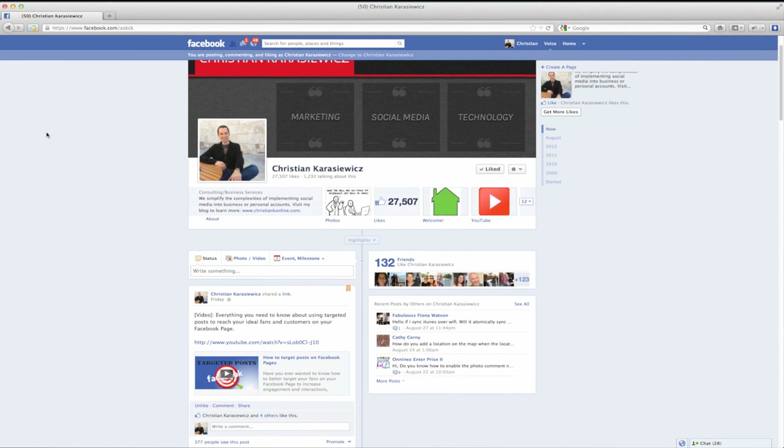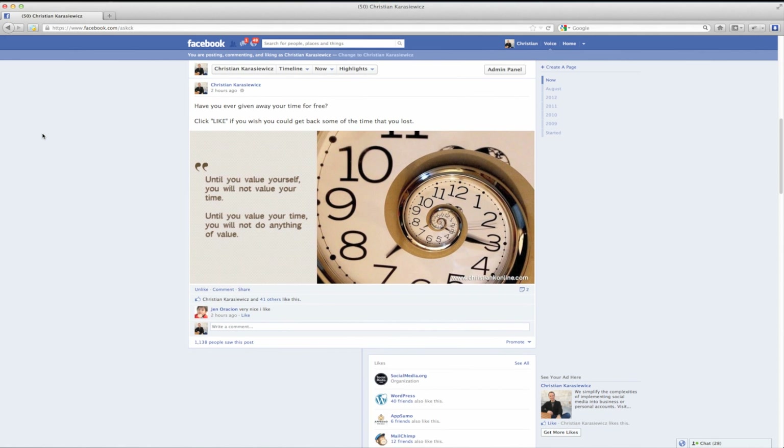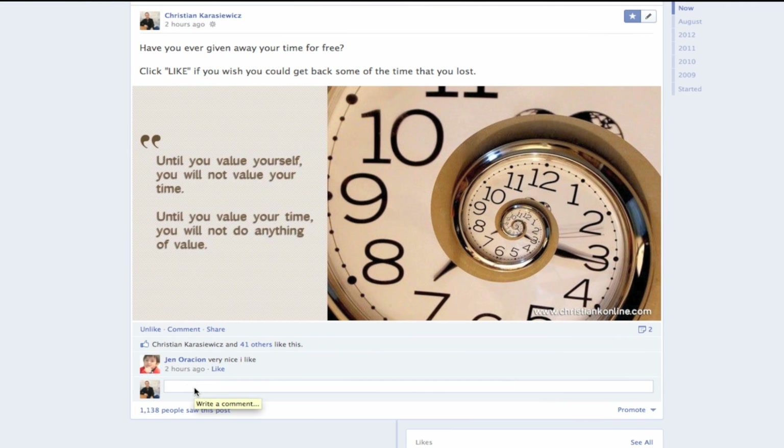You can now edit Facebook comments. We're going to show you how to do this, and this works for both Facebook profiles as well as Facebook pages — it's the exact same process. So here I am on my Facebook page.